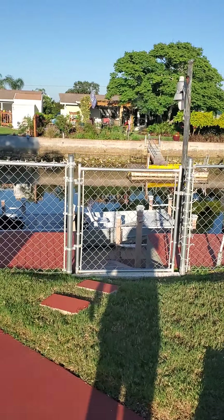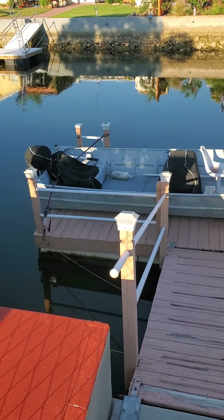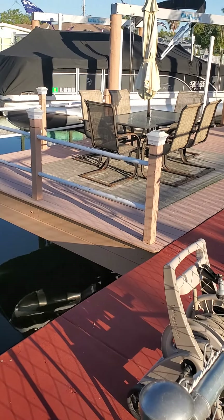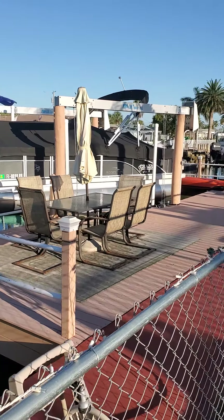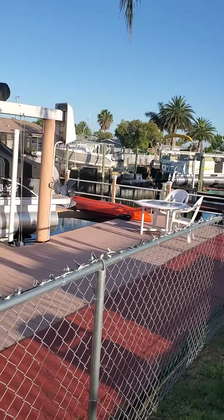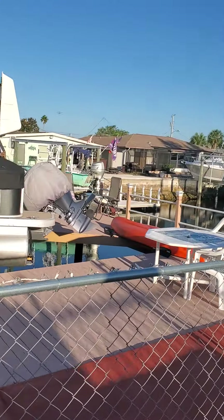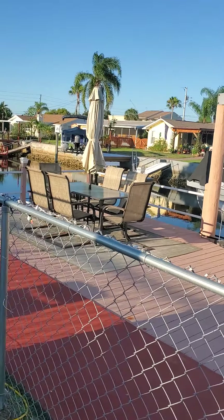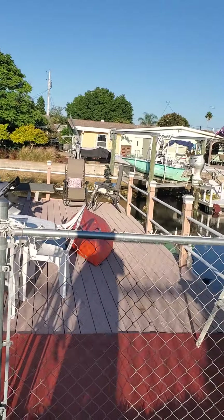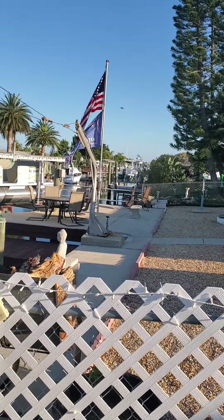Small little floating dock. Nice big wrap-around dock there. 15,000 pound boat lift right on the canal here. Not bad. Nice little sitting area up on the dock. Go that way and you're in the gulf in less than five minutes.